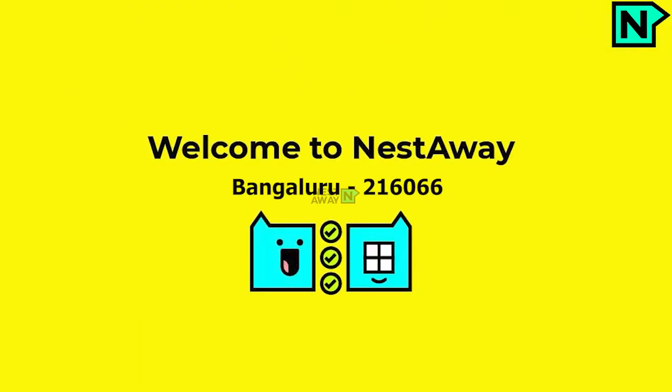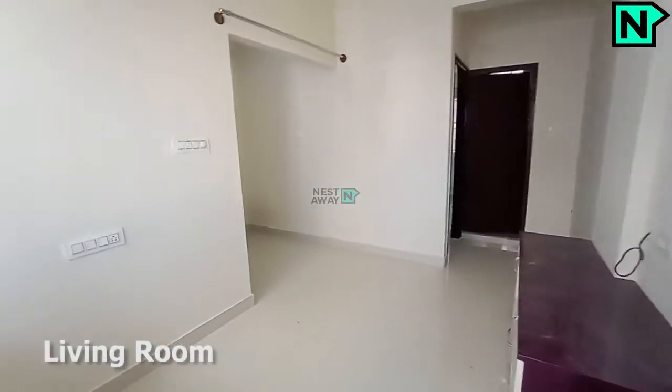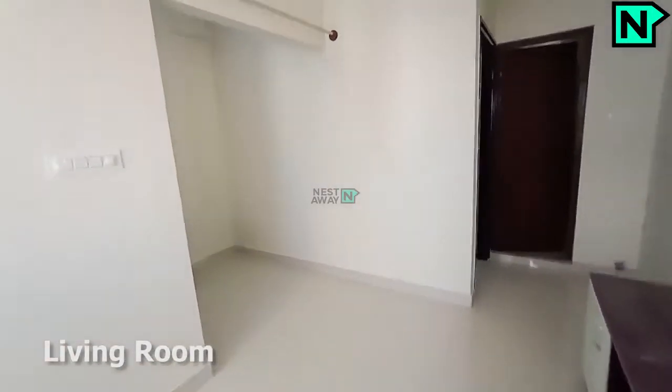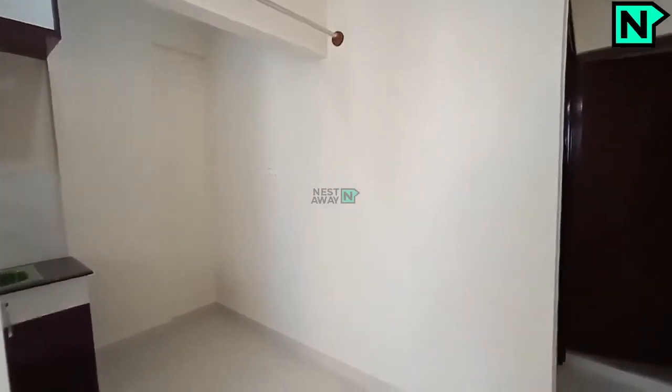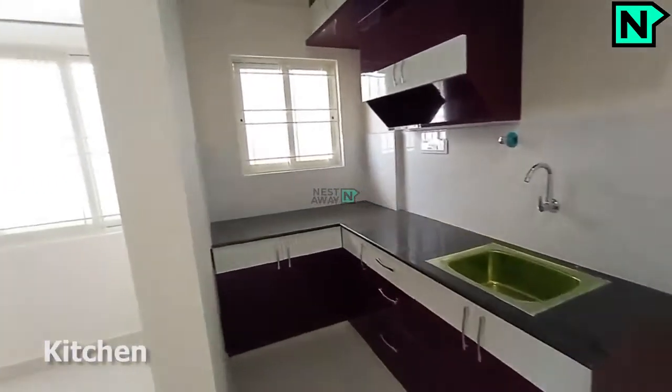Welcome to Nestaway. This is the spacious living area. This is the modern kitchen.